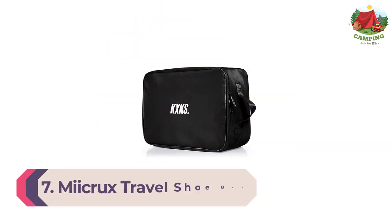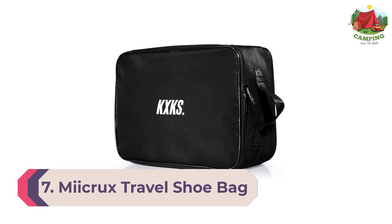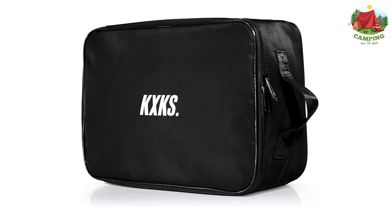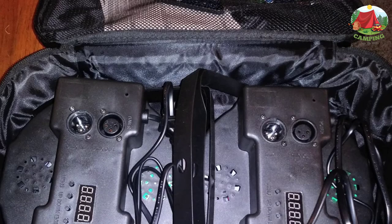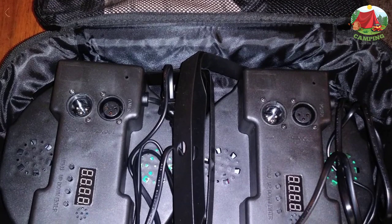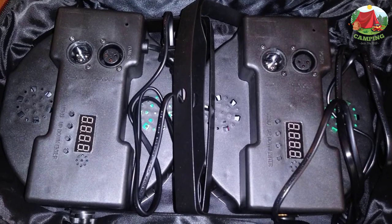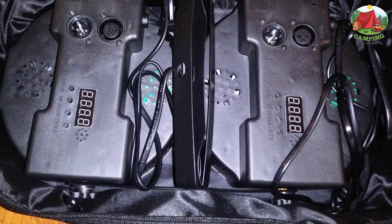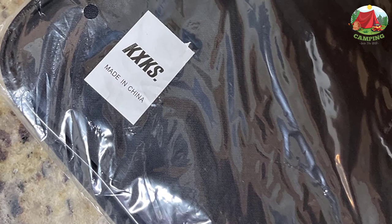Number 7: Microcrix travel shoe bag. Whether you're transporting stinky gym shoes or permanently damp camping boots, a smell-proof bag is a worthwhile investment for yourself and those around you. Spare your travel companions the stench with Microcrix's travel shoe bag, which uses activated carbon to absorb and trap pesky odors. A sturdy zipper keeps shoes and scents separate from the rest of your clothes, and there's plenty of room to throw in other dirty items with your sneakers in this spacious bag.